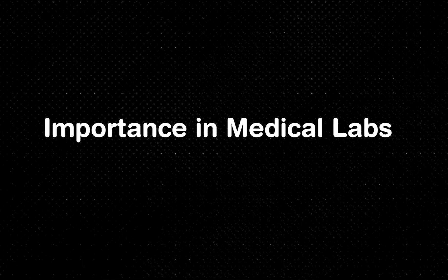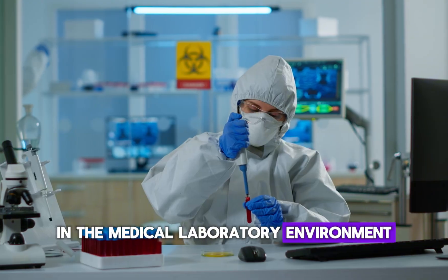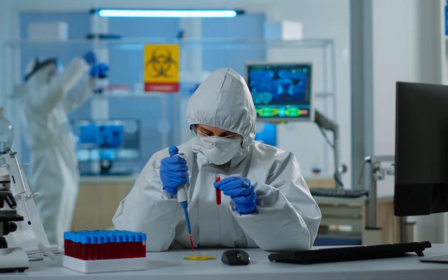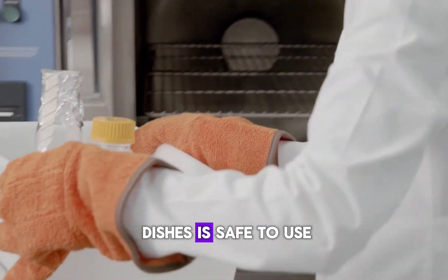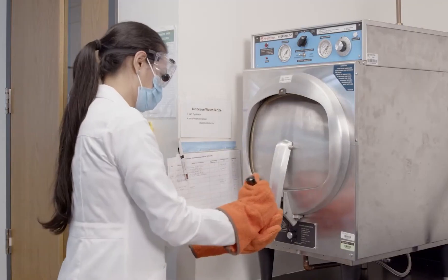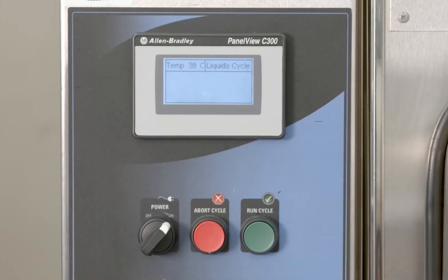Now let's look at why autoclaves are so crucial in the medical laboratory environment. Imagine a lab technician working on a blood sample — contamination can ruin results, endanger patients, and disrupt research. Autoclaves make sure that everything from pipettes to petri dishes is safe to use. By subjecting tools to these high-pressure steam cycles, we eliminate any potential risk of contamination that could compromise the integrity of a medical test.